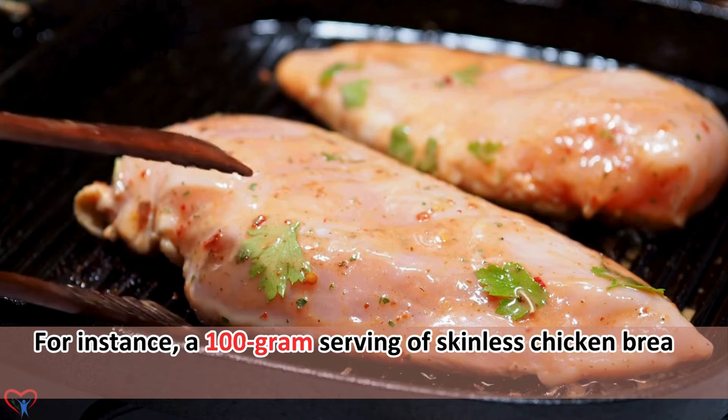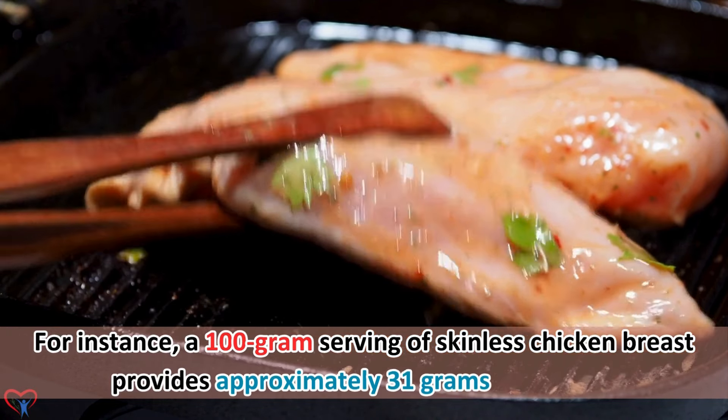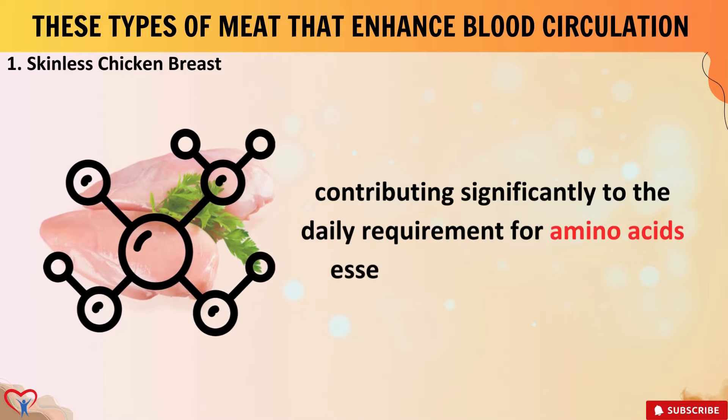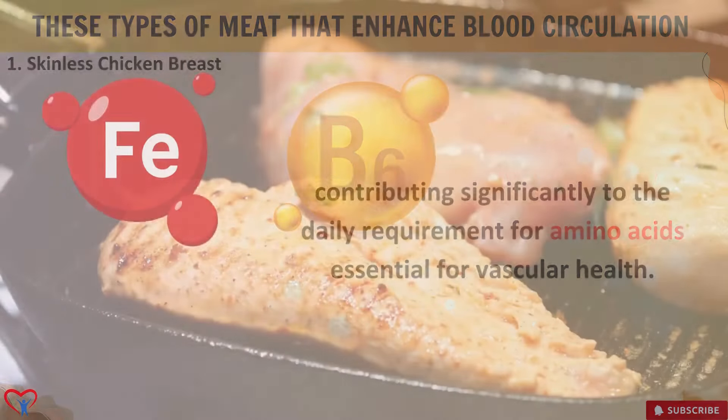For instance, a 100-gram serving of skinless chicken breast provides approximately 31 grams of protein, contributing significantly to the daily requirement for amino acids essential for vascular health.